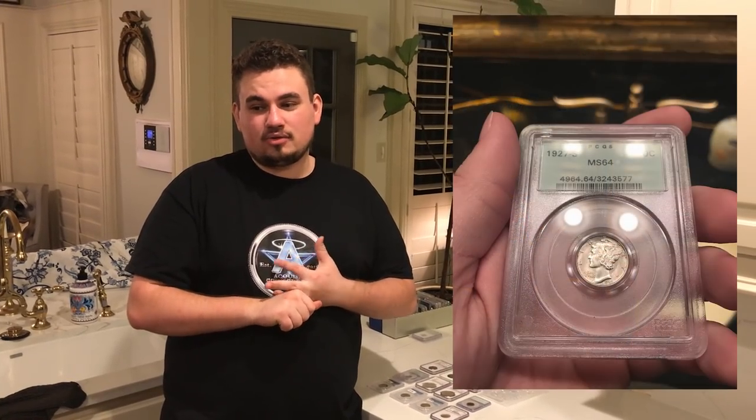Hey guys, this is Drew with Acoustic Collectibles. Welcome back to a brand new video. We got one of the most expensive coins in today that we've ever purchased, and a lot more other cool coins to show you. We also got in that '27S, so we're going to show you a lot of nice coins in this video. Stay tuned and enjoy.